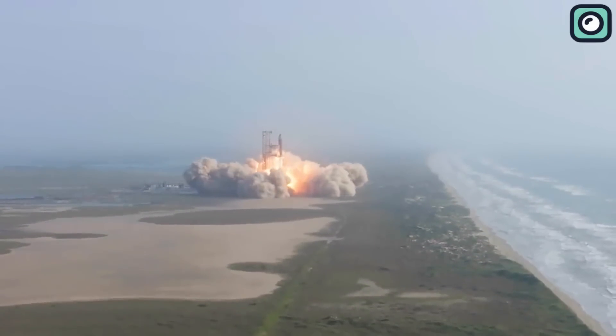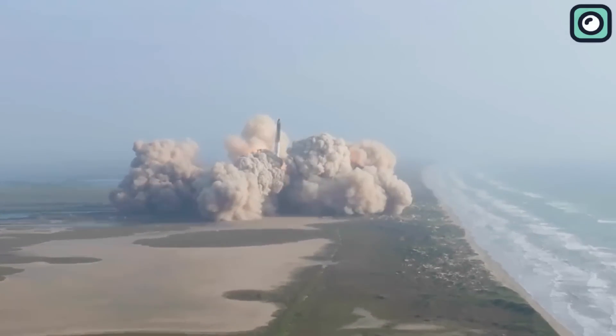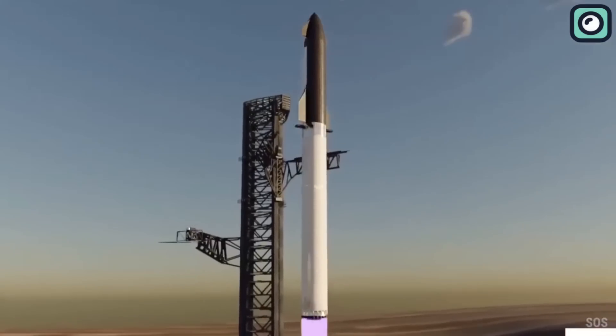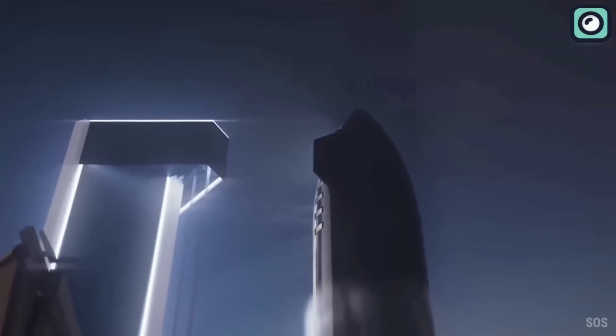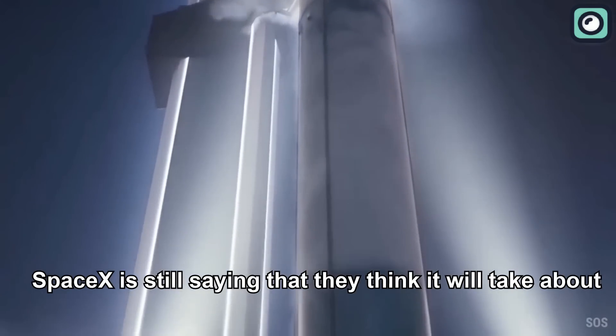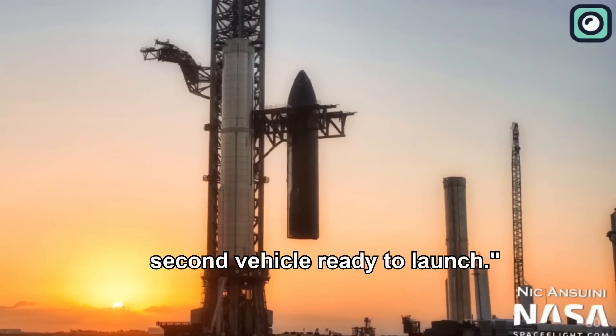Musk recently provided a tentative timeline for the repairs to the OLM and the launch site. He stated: 'From a rocket standpoint and pad standpoint, we are probably ready to launch in six to eight weeks.' He further explained that the main cause of the delay for the next Starship flight is the requalification of the flight termination system (FTS). During the 2024 proposed NASA budget hearing, NASA Administrator Bill Nelson also mentioned that SpaceX had informed him it would take at least two months to prepare for the next Starship launch, and about two months to have their second vehicle ready to launch.